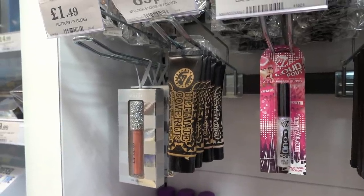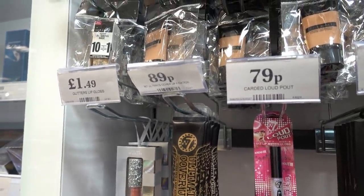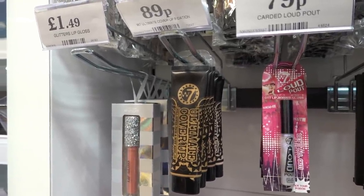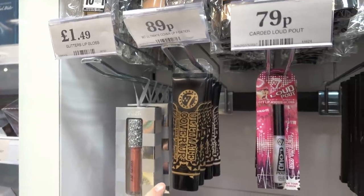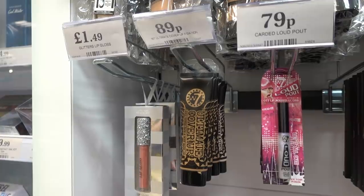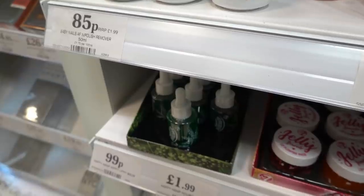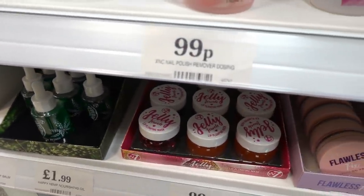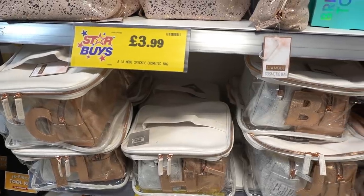If you're looking for a high-coverage foundation I cannot recommend this enough — it's only 89p and it's called the Ultimate Cover Up by W7. It acts as a concealer and a foundation, and I'm still on my tube which I bought four months ago, so it lasts a long while. Also from W7 they have Happy Hemp Oil for £1.99, and they also have a range of lip plumping masks for only 89p each.